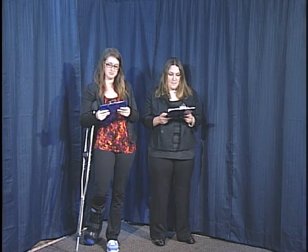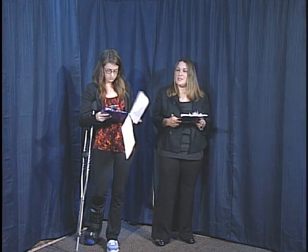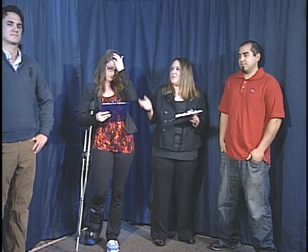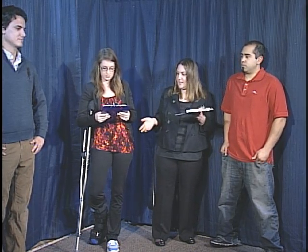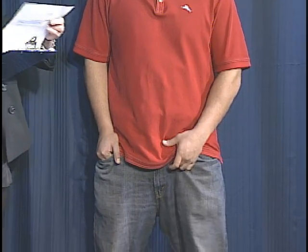We will now show you how men can dress for business casual situations. Our first set of male models are Josh and Alvin. Josh is dressed correctly for business casual while Alvin is showing some of the common mistakes that men make. Josh is wearing a neatly pressed collared shirt with a pair of casual khakis and dress shoes, while Alvin is wearing a collared shirt with jeans and tennis shoes — jeans and tennis shoes are not appropriate for business casual. Thank you, gentlemen.